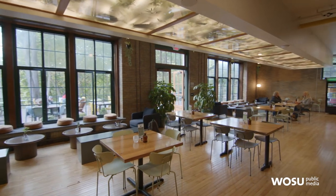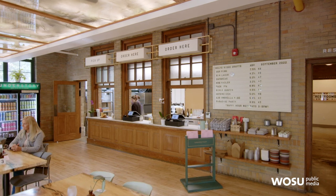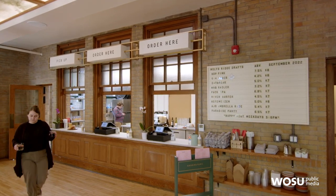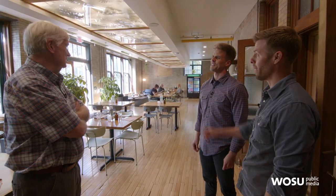Down in the basement is another great space — originally the school cafeteria. Kids would come down the stairs, queue up, and line up to the serving windows still visible at the end of the room. It's kind of a cafeteria now, because that's where you pick up your food — it's the restaurant space for Understory. All that's missing is the kids.